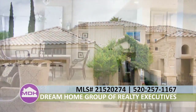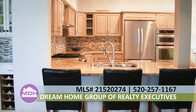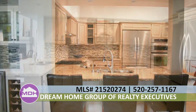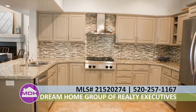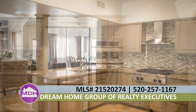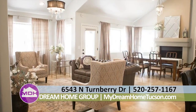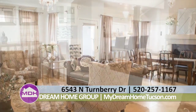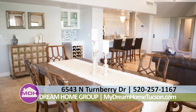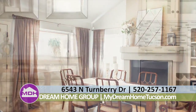Welcome to 6543 North Turnberry Drive. As you walk into this upscale remodeled home, you are welcomed by an open kitchen with granite counters and top-of-the-line KitchenAid appliances. This kitchen has a breakfast bar as well as a beautiful breakfast nook. The living room is bright and open with travertine floors and vaulted ceilings, as well as a formal dining room with fireplace attached.